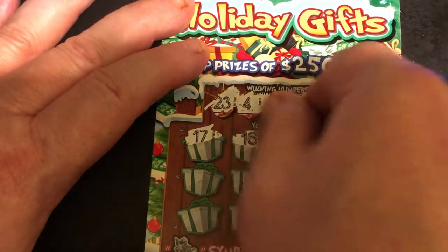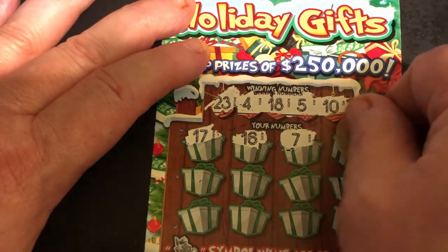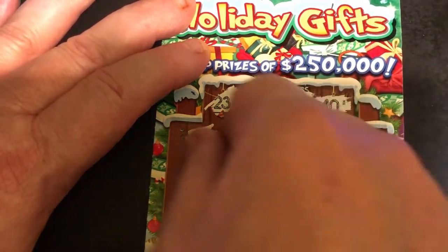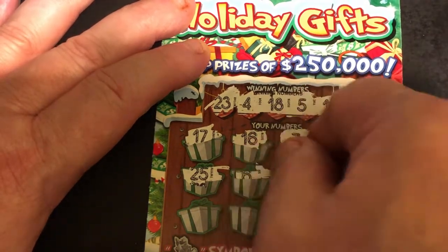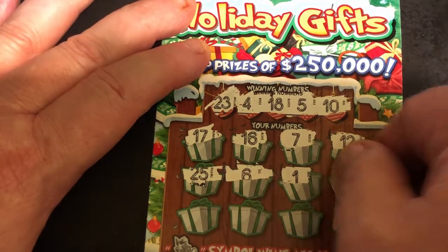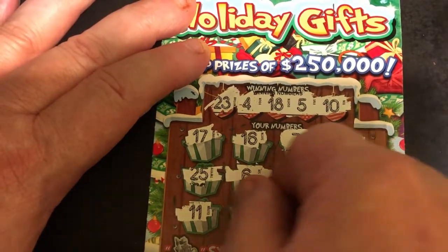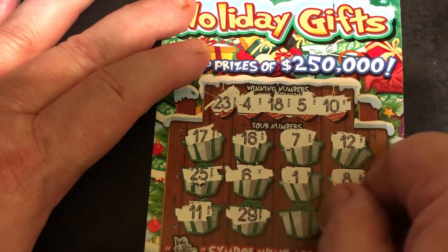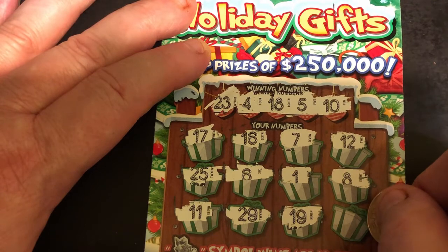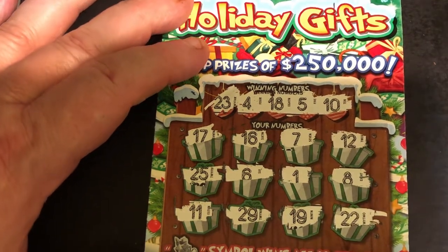And we've got 17, one off, 16, 7, 12, 25, 6, one off, 1, 8, 11, 29, 19 and one off, and last chance here 22. So nothing there.